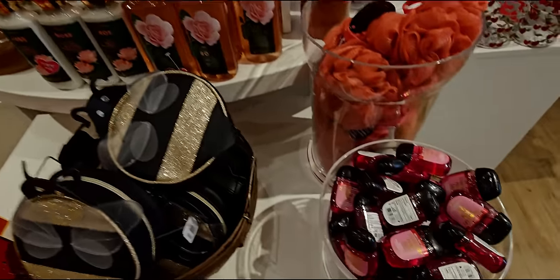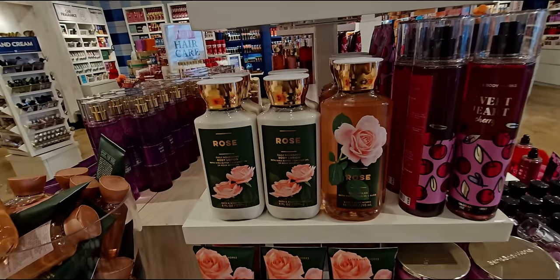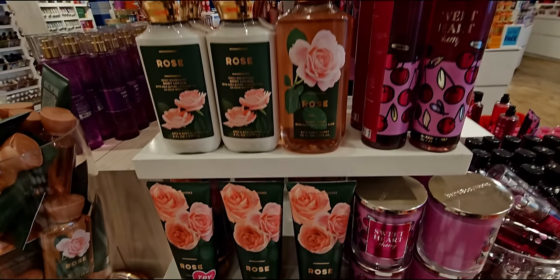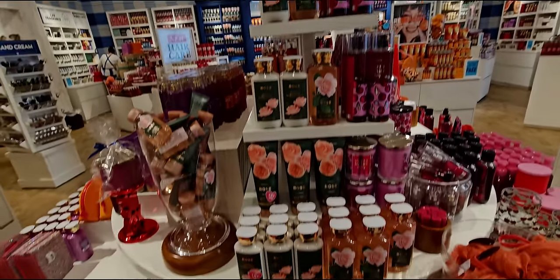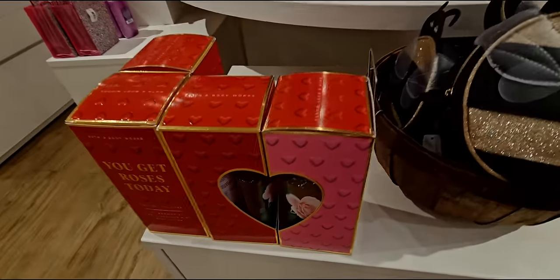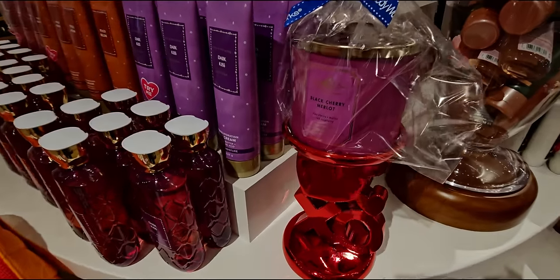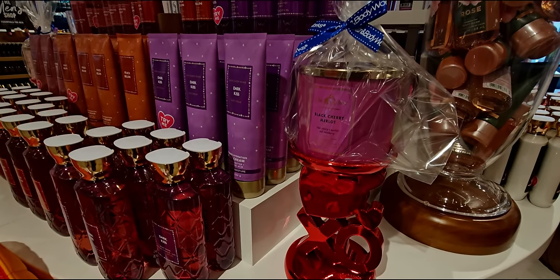Rose is back — I'm so excited for Rose being back. This scent is so authentic, it really smells like fresh-picked roses. I really like this packaging — I think it's my favorite of all the rose packaging I've ever seen. And then the sweet little bumblebee is cute, right next to the roses. Of course he is — he loves the roses. And then we have the XO Hugs and Kisses three-wick candle holder.